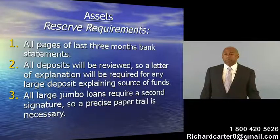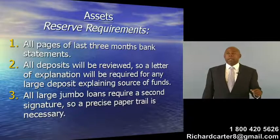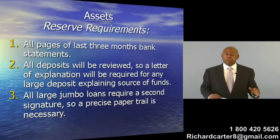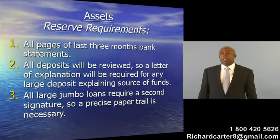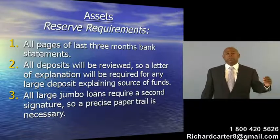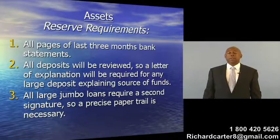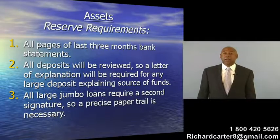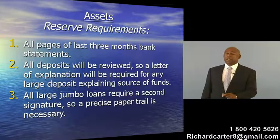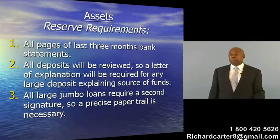All deposits are reviewed, and when those deposits are reviewed and there is a large sum that's larger than your standard deposits, then they're going to have you verify the source of that deposit. What they're looking for is to find out that you haven't been given a gift by someone to be able to meet the reserve requirement parameters.